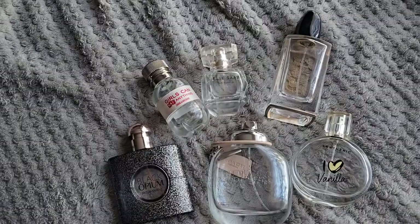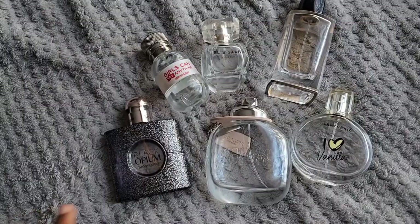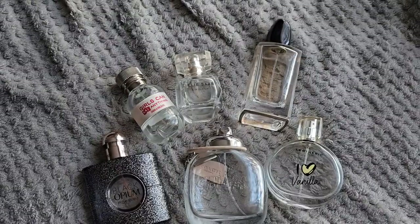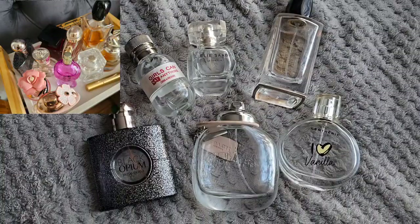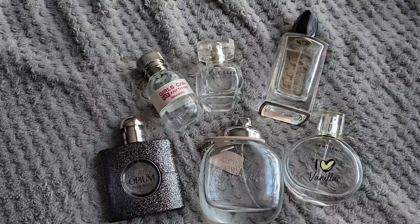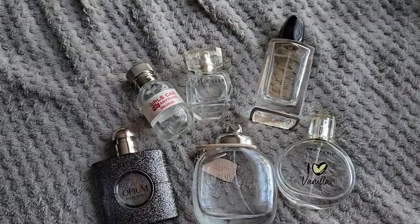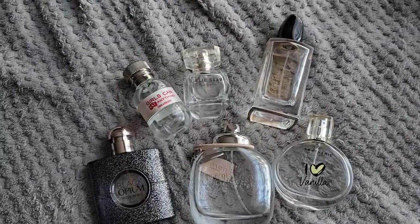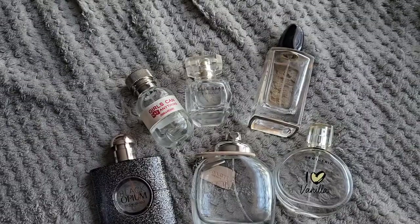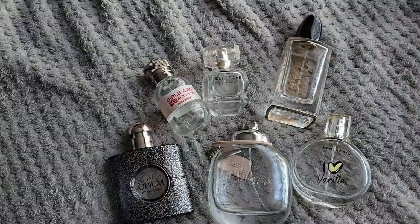Today I want to show you the perfumes that I managed to finish in January and February — some still have a bit left in the bottles. I'm also going to mention whether I'm going to repurchase them or not. I have quite a large perfume collection but I have not been buying perfumes recently — last year and this year the only perfumes I got were presents.